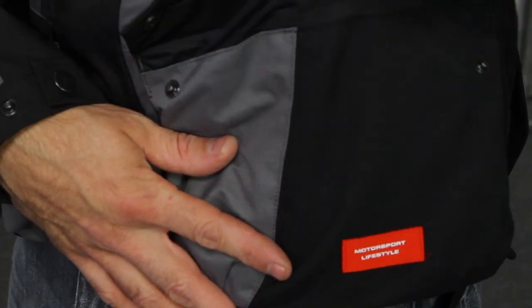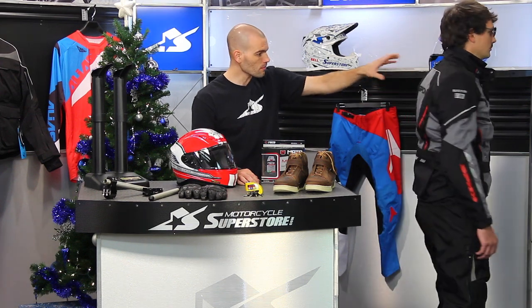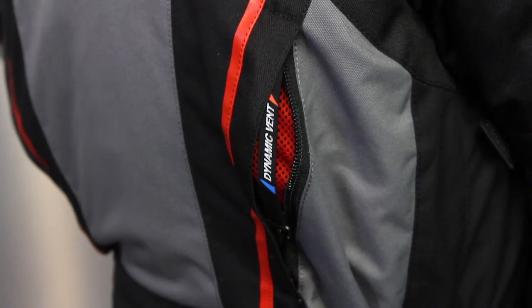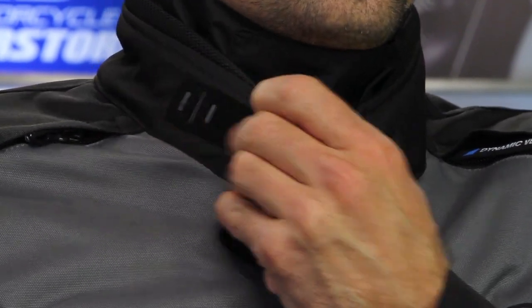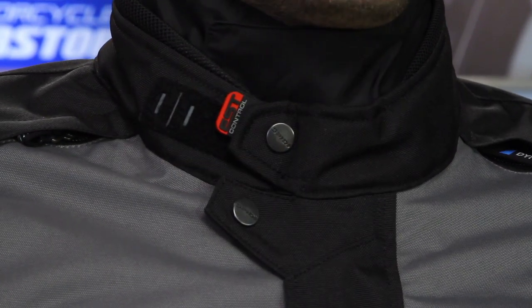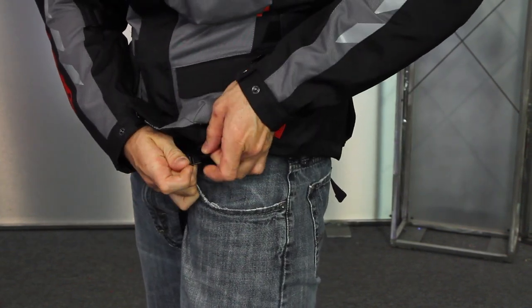Notice the pockets — the lower two on the front are waterproof; the rest are not. As we turn to the back of the jacket, you can see all the great reflectives and one large pocket down low, plus some vents on the back. Speedy does a great job of putting tons of features into this — retainers on the zippers and things like that. It's a high-dollar piece that can be worth the money.